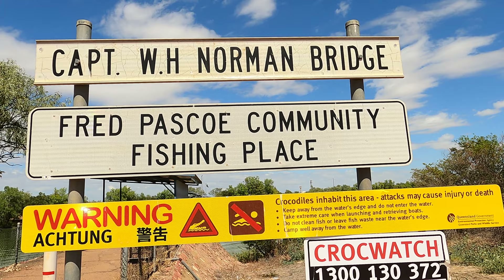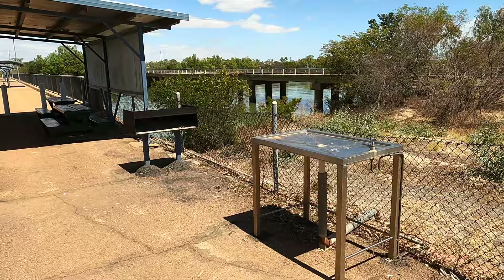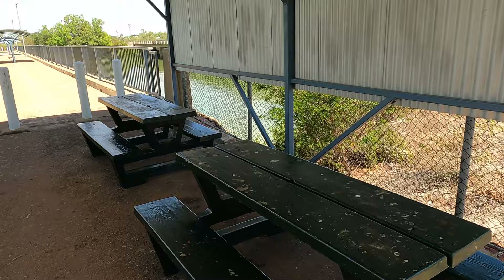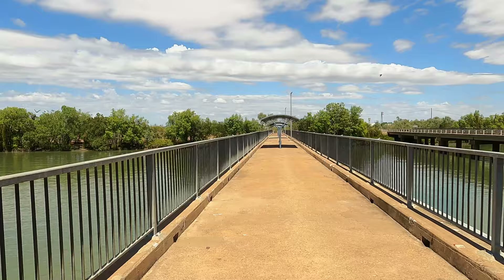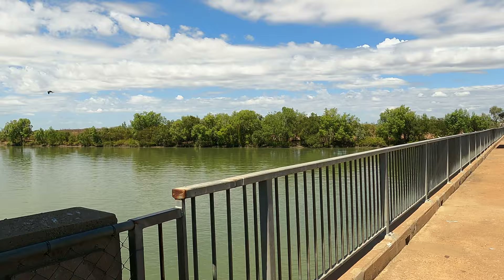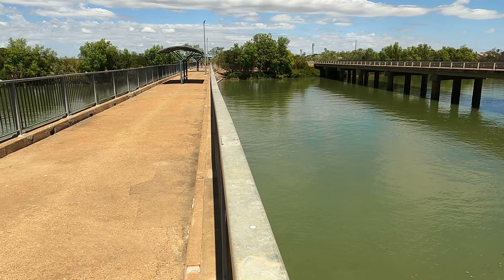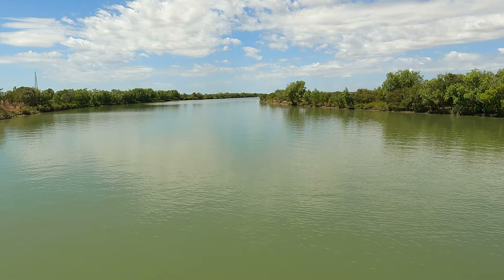Captain WH Norman Bridge — I'm guessing that's the Norman that the town and the river take their name from. This is the local fishing bridge. You've just got a watch, a barbecue, and a picnic area. You're actually allowed to fish from this bridge. I think I'm disturbing the local hawks that use this for a home. These fishing rod holders are welded to the side of the bridge.